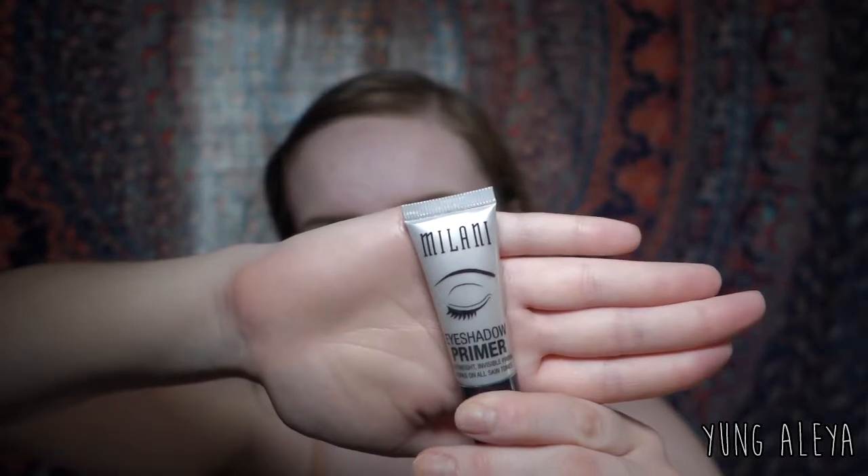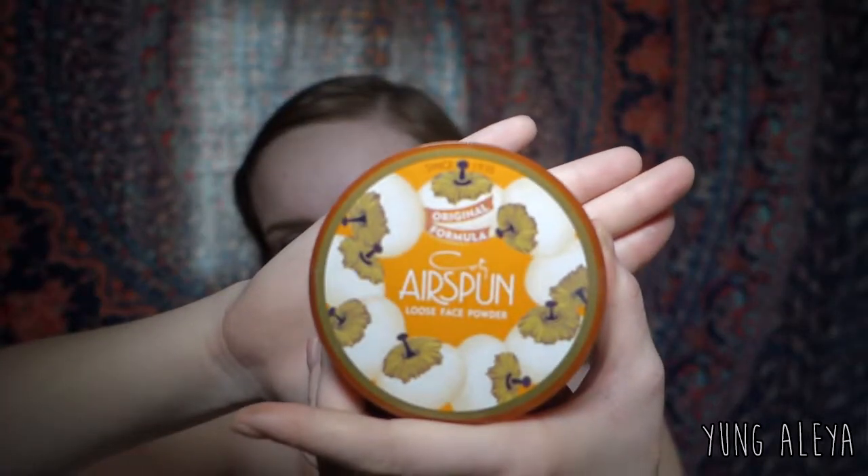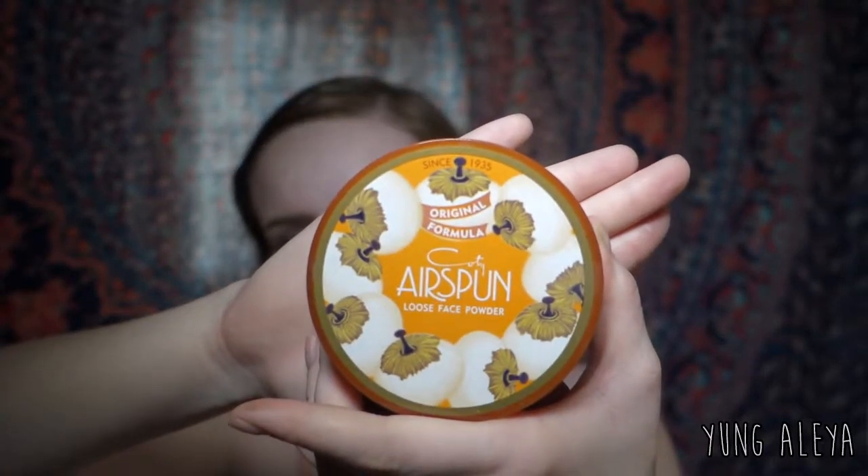I tend to get really bad smile lines if I don't use any sort of primer. Right there, I like to use the Milani Eyeshadow Primer and just put a little bit right where my lines are. I like to wait about 30 seconds after I'm done blending the eyeshadow primer out, and then go back and set it with my Airspun Powder.